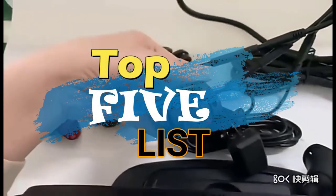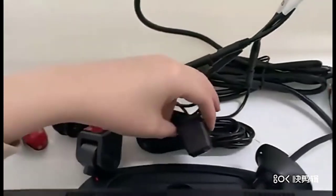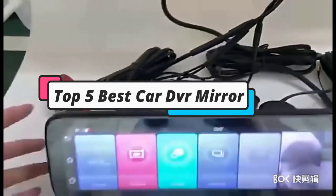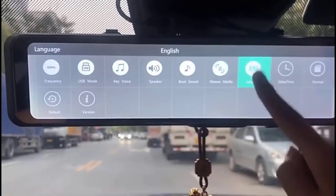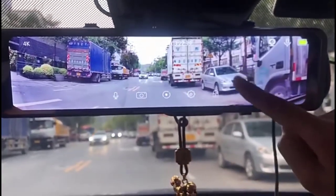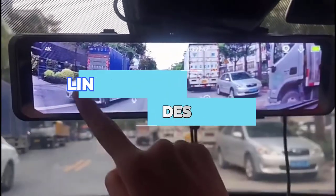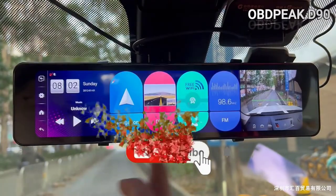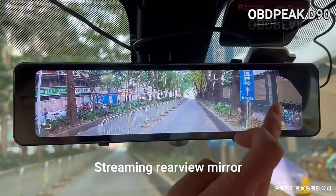Hey guys, welcome to the top 5 list channel. Are you looking for the best car DVR mirror? In this video, I will show you the top 5 best car DVR mirrors to buy right now in your budget. I made this list based on my personal opinion and research, based on their quality, durability, price, and more. To find out more information about these products, you can check out the links down in the description box. Also, make sure you subscribe to stay up to date with the latest technology videos. Okay, so let's get started with the video.